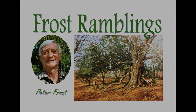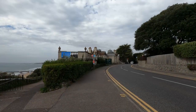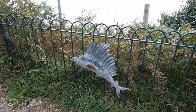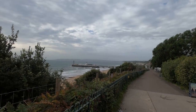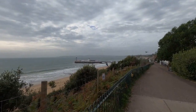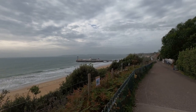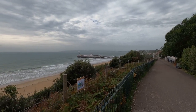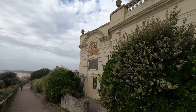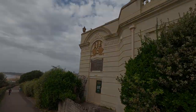Well hello! Today we're going to the Russell Coates Art Gallery and Museum in Bournemouth, which is on the south coast and it's not far from Bournemouth Pier. It's a lovely old Victorian house and the owners in Victorian times collected all sorts of memorabilia and art from all over the world.